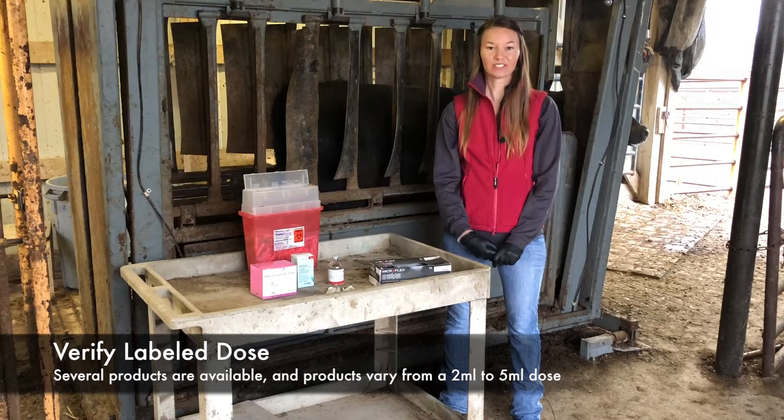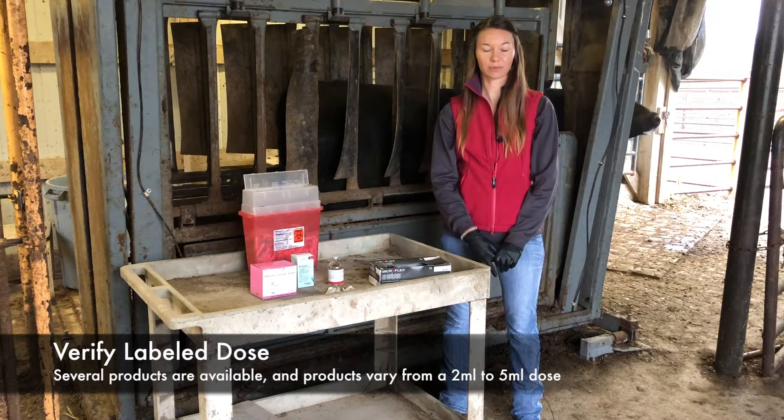Pay attention to label dose. Lutalyse is a 5-mL dose. Estramate, Estraplan, and Eazi-Breed Lutalyse are all 2-mL doses.